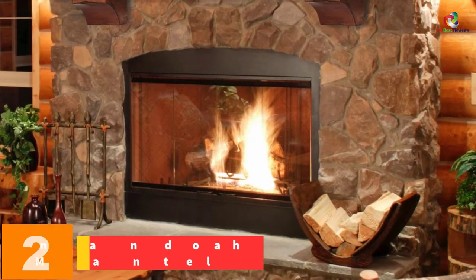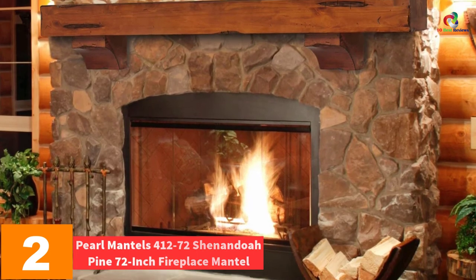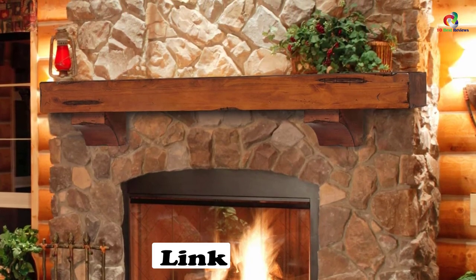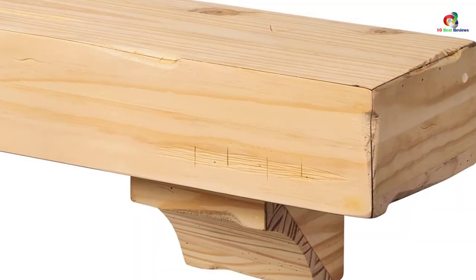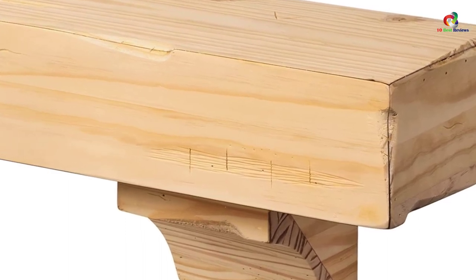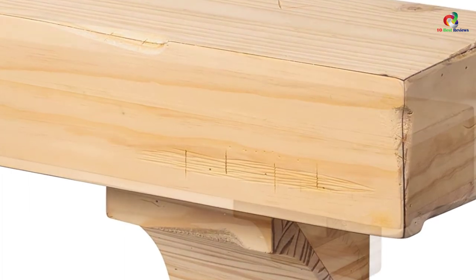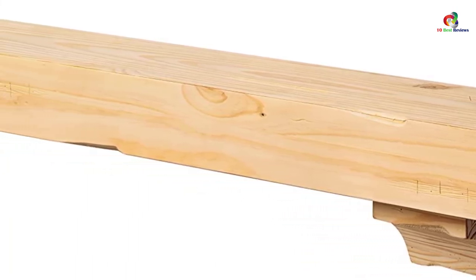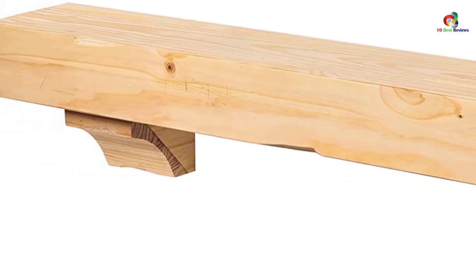At number 2, we have the Pearl Mantles 412-72 Shenandoah Pine 72-inch Fireplace Mantle. This mantle is constructed from unfinished wood and features stunning details and classic designs meant to enhance your decor. It features hand-hewn edges intended to enhance the natural beauty of the wood. It has a length of 72 inches, a depth of 9 inches, and a height of 5 inches. You can hang the mantle with or without corbels that are separately packed, and it includes a mitered hanger board for easy assembly. To confirm authenticity, check for the pearl inlay on the right-hand side — it is masked to allow you to paint around it.